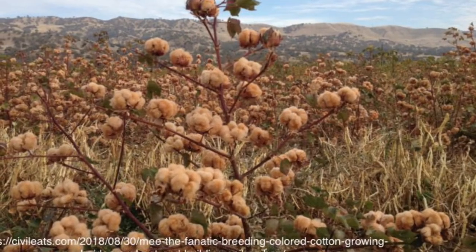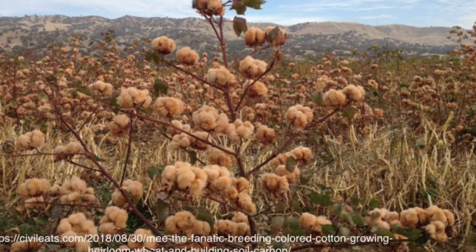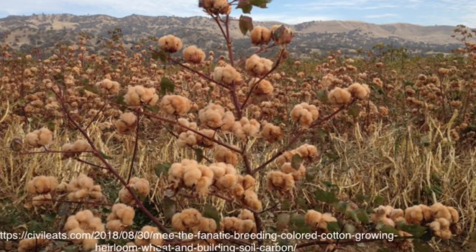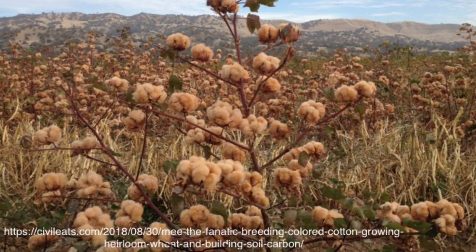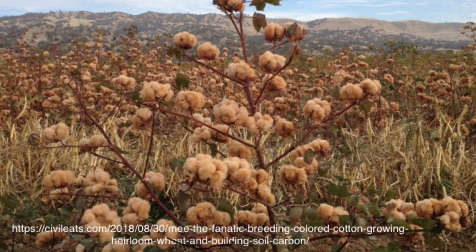Now, thanks to research and interest in more natural living, some natural colored cotton is being cultivated again. The plants are more resistant to pests and drought, so growers can use less water and pesticides in the fields. Then the fabric made from it does not need expensive and toxic dyeing treatments.